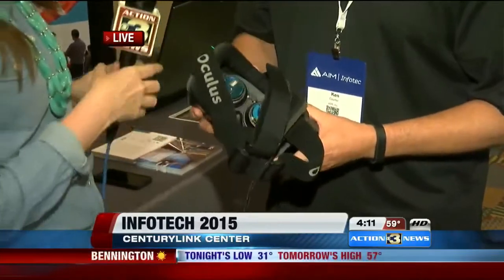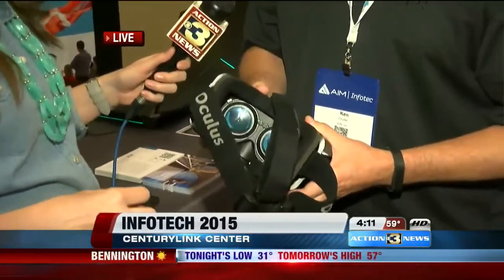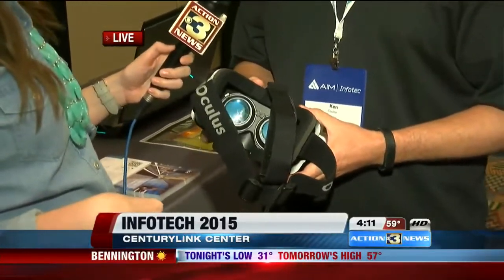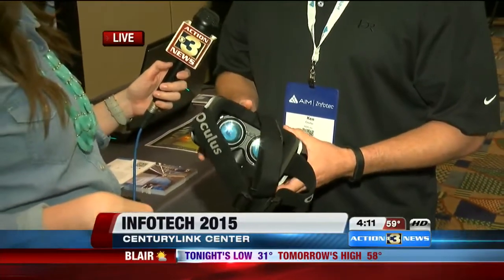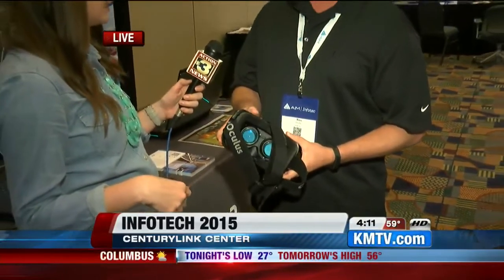This is a virtual reality headset. It's still in development — this is the second version of it. It's not yet available for public consumption. However, it's a great way to experience space and designs. We use it at HDR all the time to be able to visualize a design during the process of development.